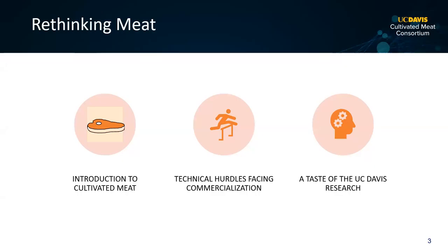I'd like to first give an introduction to cultivated meat for those of you who don't know what it is, then talk about the technical hurdles facing commercialization of this technology, and then give you an idea of the kinds of things going on here at UC Davis, especially associated with a couple of the hurdles related to commercializing cultivated meat.